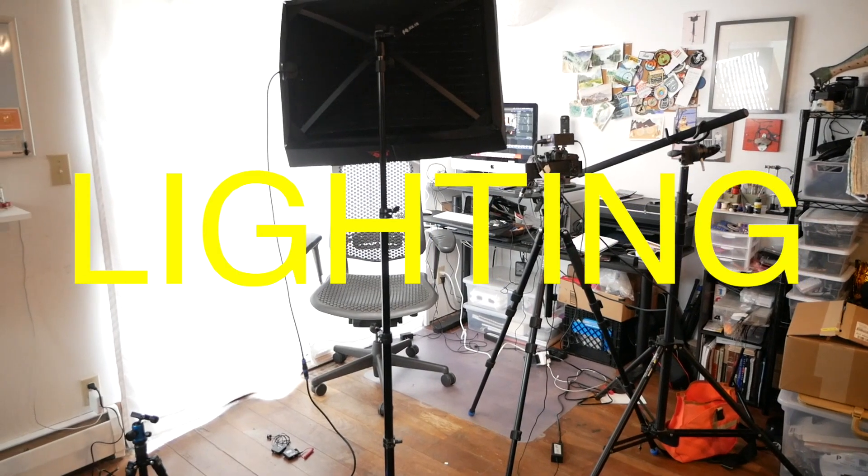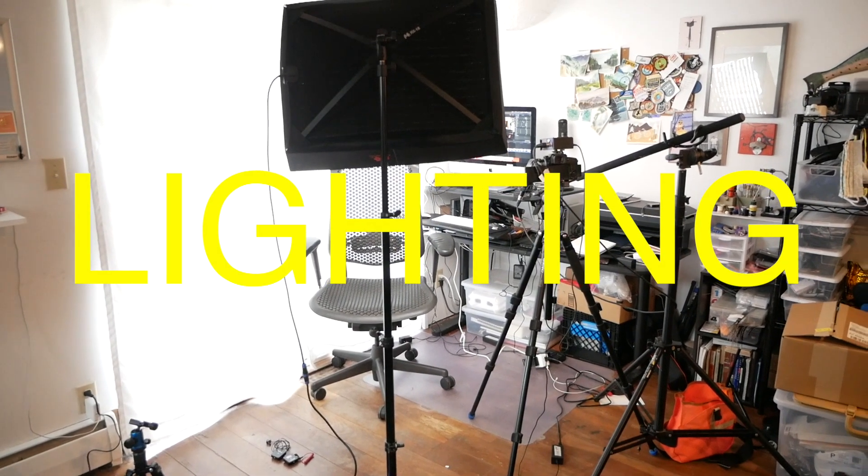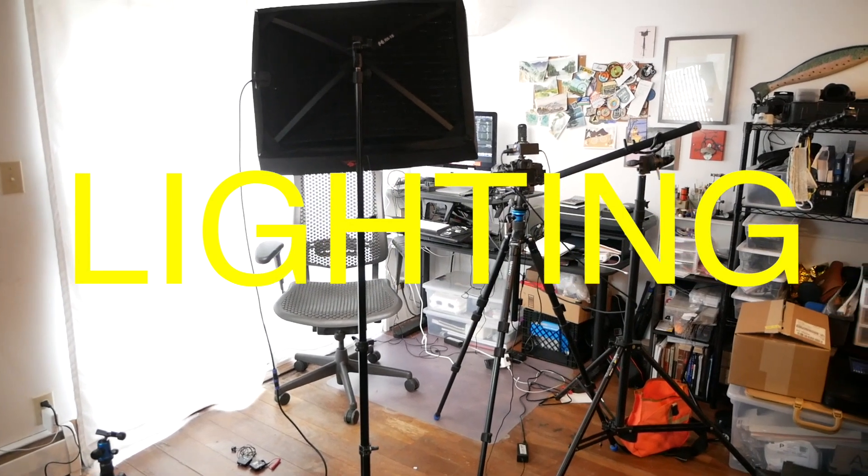The next piece of gear I would invest in — and it took me a while to personally do it, but I'm so glad that I did — is a decent light setup. When I first started making videos, and I know a lot of you are in the same situation, you have to use what's available to you. For me, that meant making most of my videos using available light — literally filming most of my videos to the side of a sliding glass door. What's great about that is it's free, it's already there, and it has a nice soft quality of light.